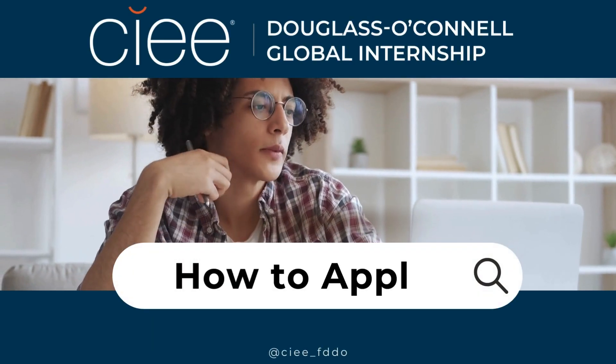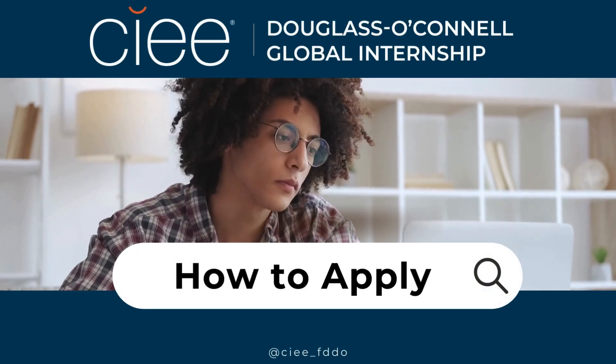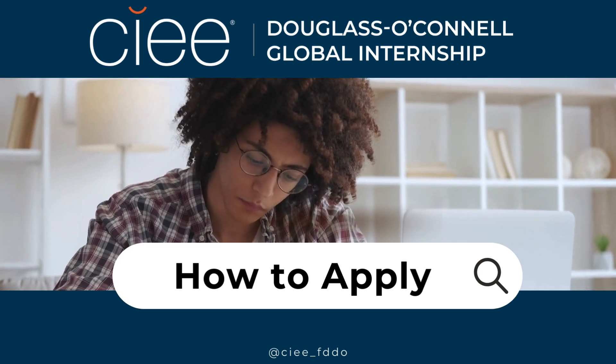Congratulations! You started your application to the Frederick Douglass and Daniel O'Connell Global Internship. Here are some quick tips to help you through your application.